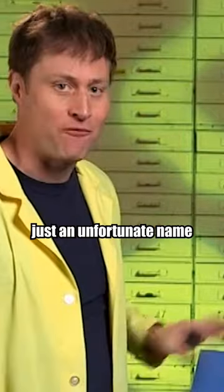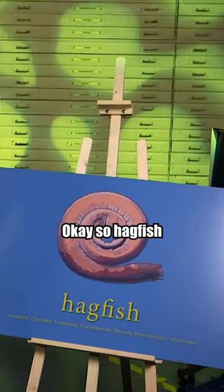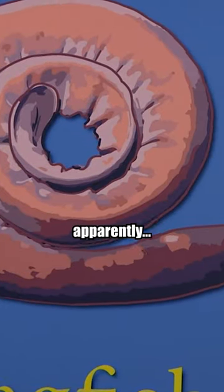That's probably just an unfortunate name for the fish. I'm sure the fish itself doesn't... Hagfish makes slime, apparently.